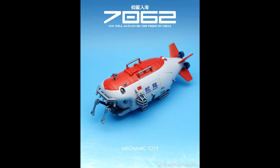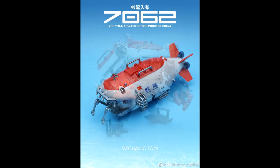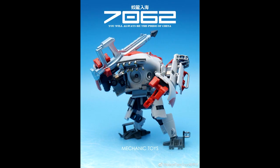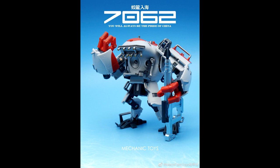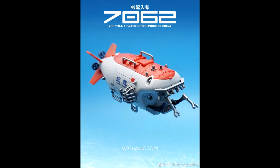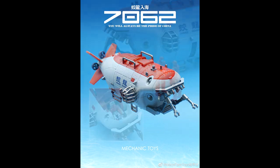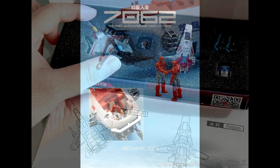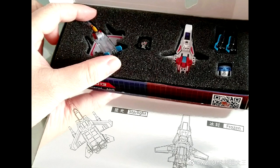Also in Legends news, Mechanic Toys — I talked about this about a month ago — it's a little submarine that transforms and comes with a little harpoon gun. We're finally getting some color pics of it now. It looks pretty cool; it kind of looks like a shark or something, but yeah, Mechanic Toys is giving us a little submarine figure.